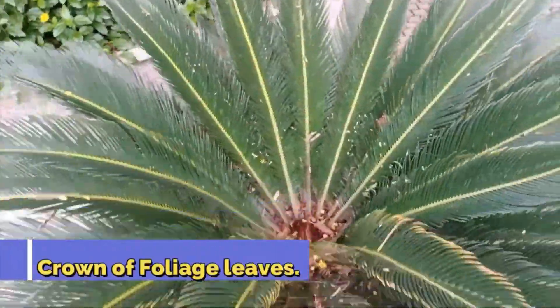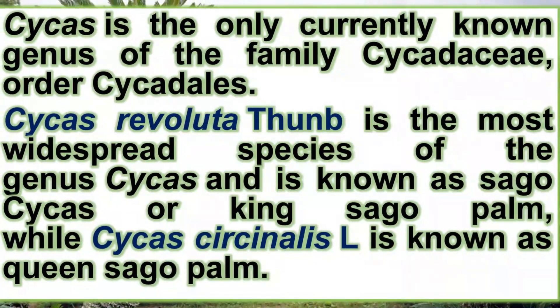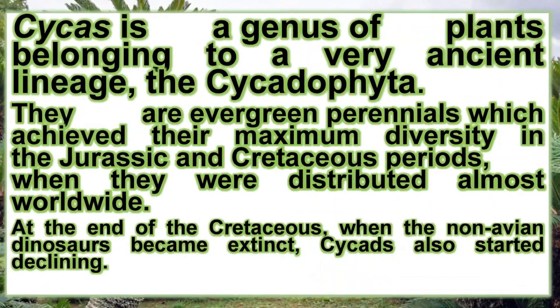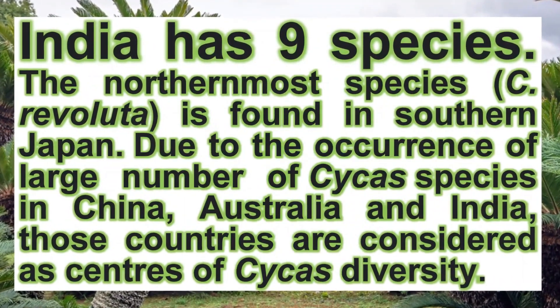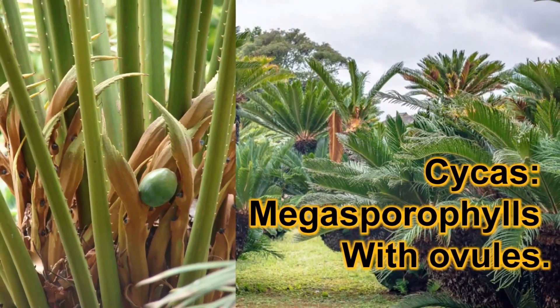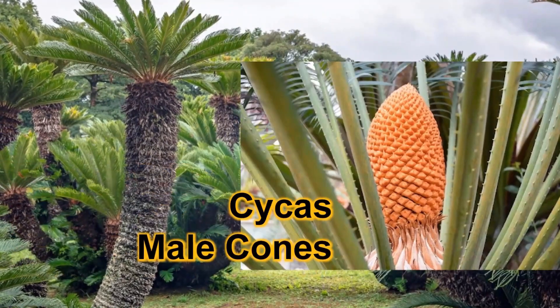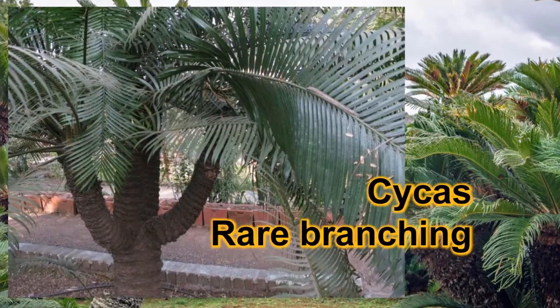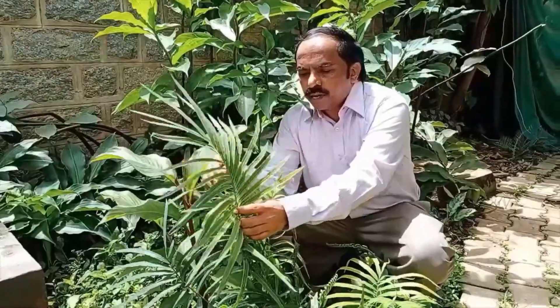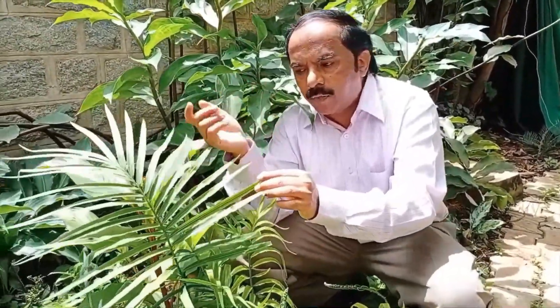This is Cycas revoluta and we have it in St. Joseph's College campus. There are two species of Cycas living in St. Joseph's College campus: Cycas revoluta and Cycas circinalis. In the case of Cycas revoluta, the leaflets have a revolute margin.